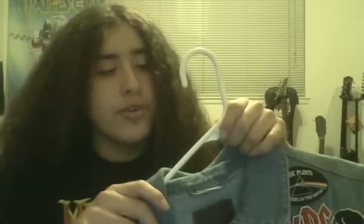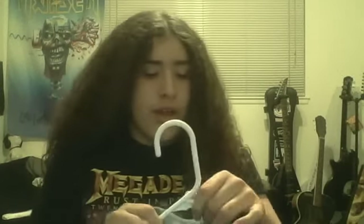Hey, what's up neo-thrashers, metalheads. I shouldn't be doing homework right now but I'm not going to because I'm bored. I want to show you my battle jacket. I will get the homework done later, just not now. I want to present this jacket right now.